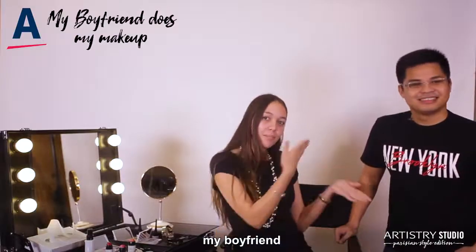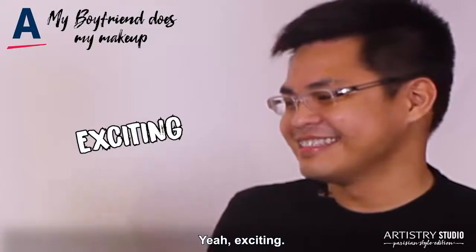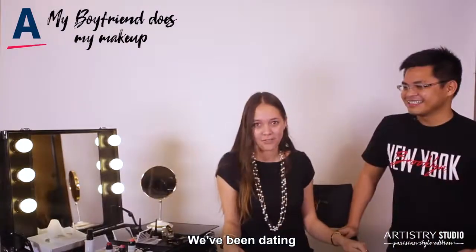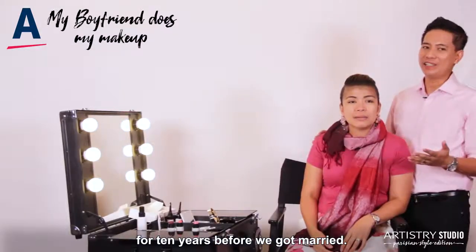And the twist is my boyfriend will be doing my makeup. Yeah, exciting! We've been dating for four years already. We've been dating for two and a half years. We've been dating for ten years before we got married.